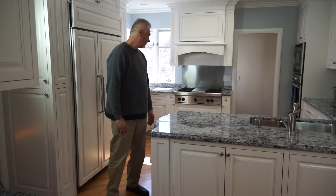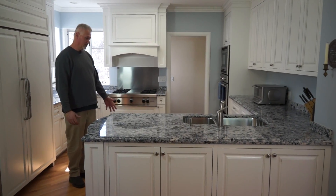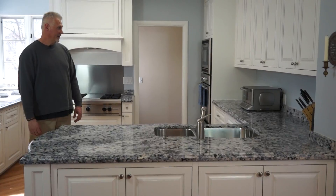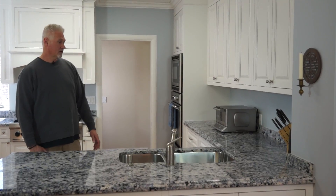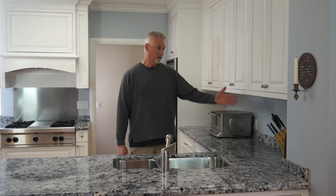As you come around to the operating side of the kitchen, you've got a hidden dishwasher and hidden trash pullouts. In the corner you've got new double ovens and tons of storage all throughout the kitchen. There are upper cabinets with shelving in them.